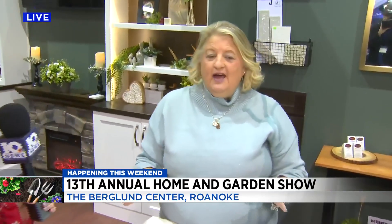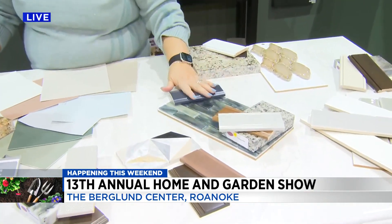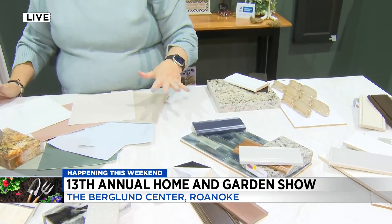Gray and white has been huge for the last three to five years, but that's fading out. A white kitchen is transitional — it's something that will be here for years to come. Add a little warmth by putting wood tones with it. Grays and navy blues are going to give way to black.